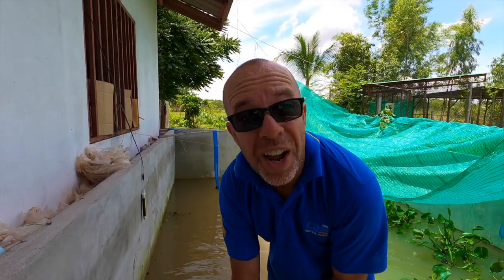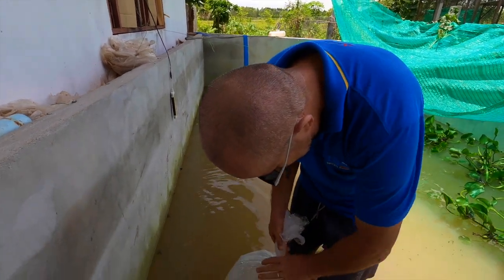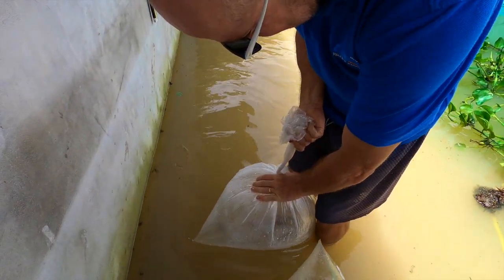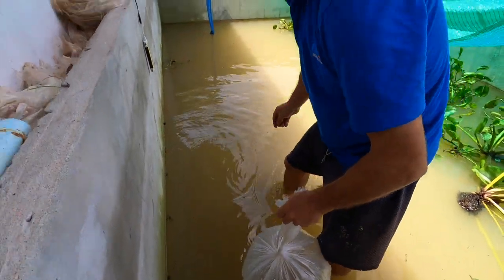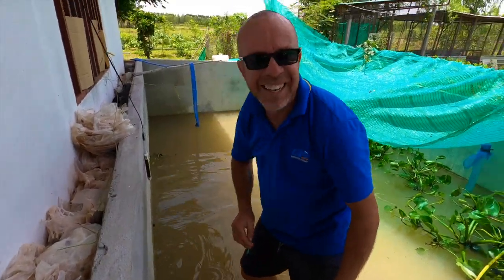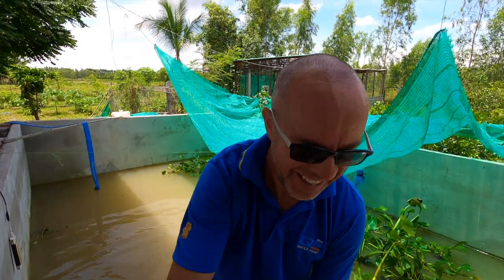Giant snakehead — real giant snakehead. Why is my wife not doing it? I'm not like them. I'm scared.